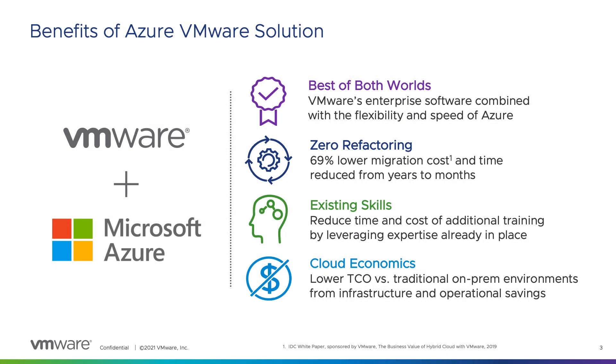VMware and Microsoft provide the best of both worlds in a public cloud. Azure VMware Solution combines VMware's proven enterprise-grade compute, networking, and storage capabilities with the massive scale, elasticity, provisioning speed, flexible consumption, and geographic presence of the Azure cloud.